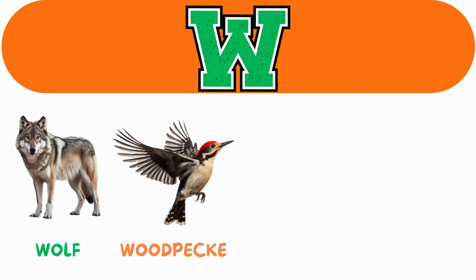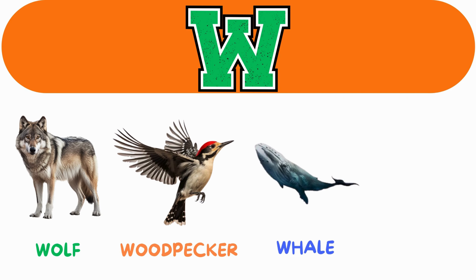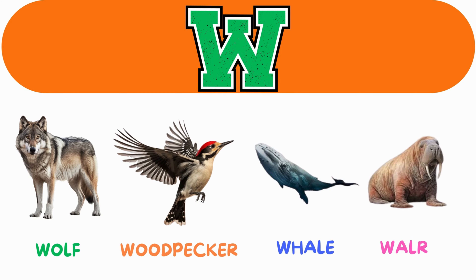W. W for wolf. W for woodpecker. W for whale. W for walrus.